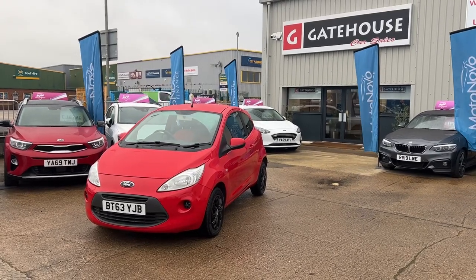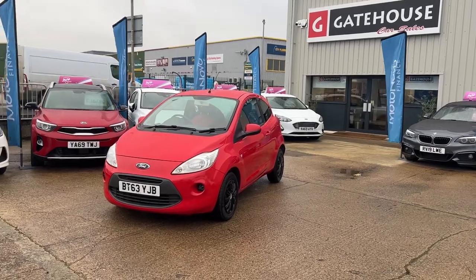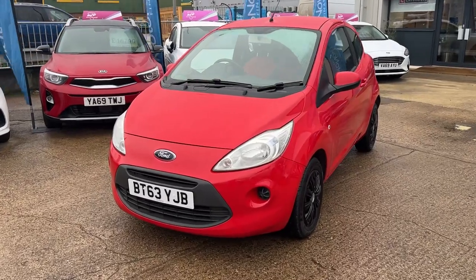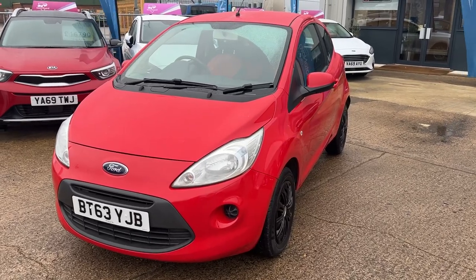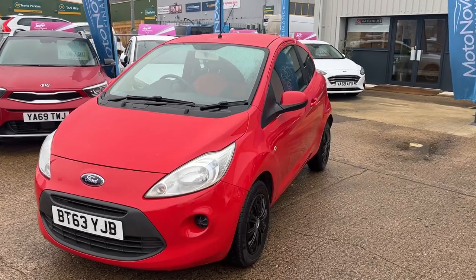Good morning, it's Tony from Gatehouse Car Sales here in Aylesbury — we're number five Gatehouse Way, Aylesbury, Buckinghamshire. We have a lovely car for you today: this is a two-owner Ford Ka, a lovely little car finished in red, registered late 2013, just two owners with a full service history.